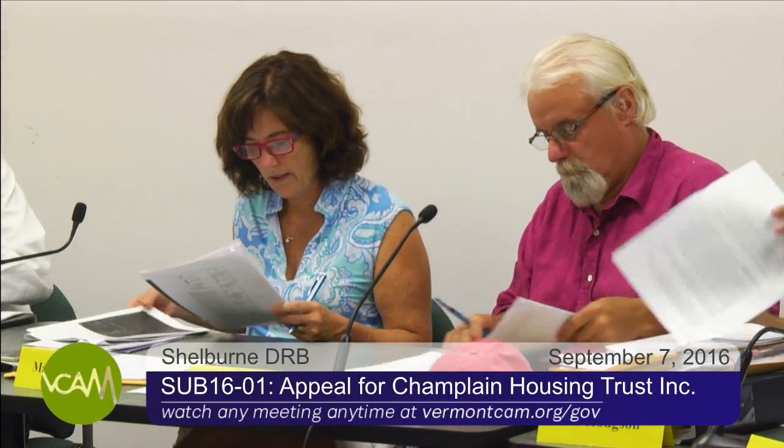The next matter on our agenda is application SUB-1601, an application by Elizabeth Smarden for final plan approval for a two-lot residential subdivision. The property is located at 1056 Falls Road in the Shelburne Falls Mixed Use District and the Village Design Review Overlay District. Is there anyone present this evening to testify on behalf of this application? I am. Please step forward, take the mic, tell us your name, raise your right hand. My name is Jack Milbank. Do you swear or affirm to tell the whole truth and nothing but the truth? Yes.